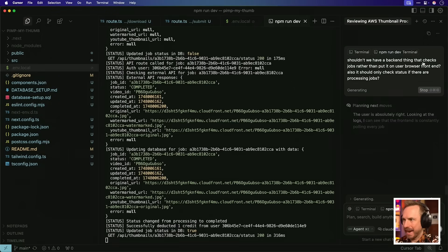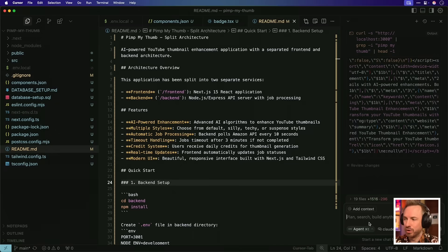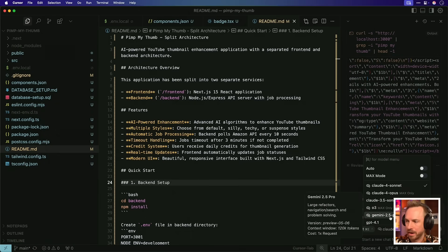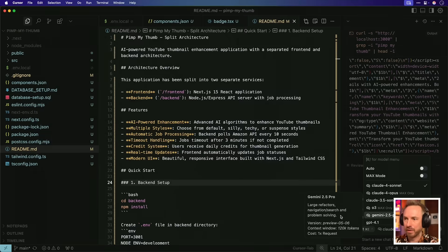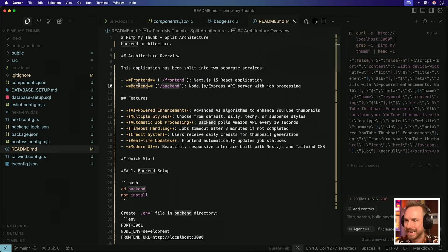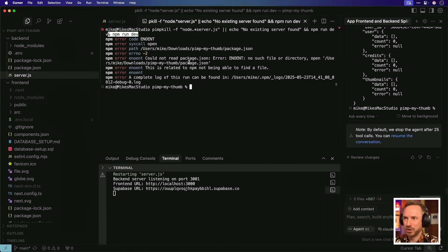Next up, I'm thinking we should probably have a back-end thing that checks for job statuses rather than doing it in the user's browser. I'm getting there, but this is taking longer than thought. I'm going to use Gemini 2.5 Pro in Cursor to do a large refactor — it's perfect for large refactors, navigation, search, and problem solving. I've updated the readme to ask for a front-end and back-end split. But I got stuck in loops, 25 agent tool calls, and errors all over the place, so I think I'll come back to this project another day.